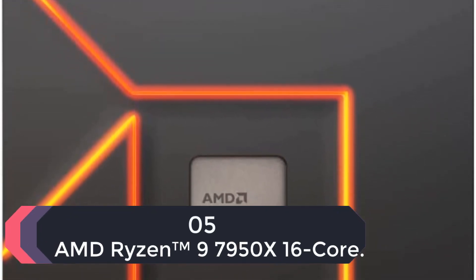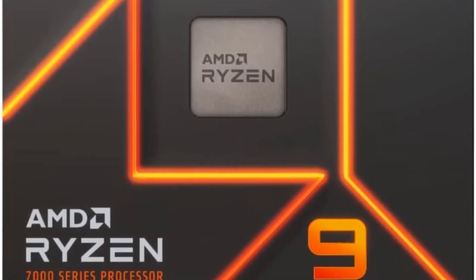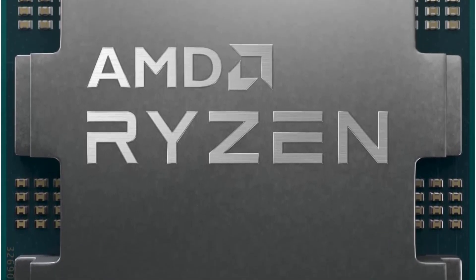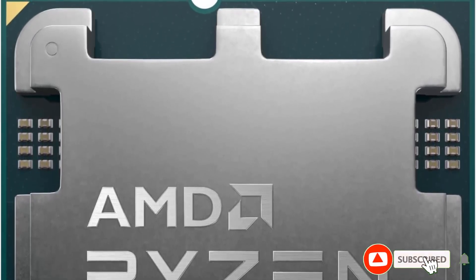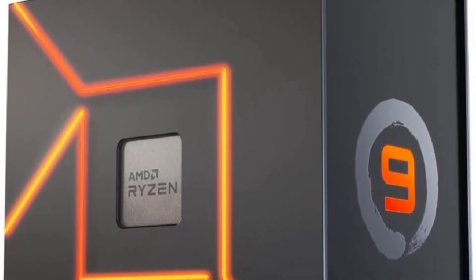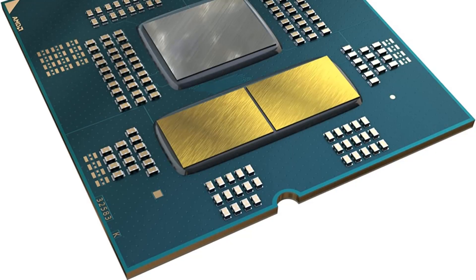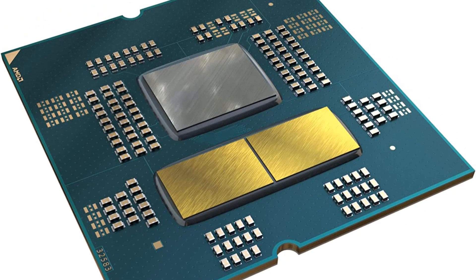Number 5: AMD Ryzen 9 7950X 16-core. AMD Zen 4 is here, and the new Ryzen 9 7950X 16-core processor is out to restore the company's top spot in the PC processor industry. With Zen 4, the company is firmly into the next-generation era, with the latest high-IPC CPU cores, supporting new instruction sets for future applications, and support for the latest I/O standards such as DDR5 and PCI Express 5.0. The Ryzen 7950X targets enthusiast gamers, professional game streamers, and overclockers. This is a classic multi-core processor, and all 16 of its CPU cores are what Intel would consider performance cores.